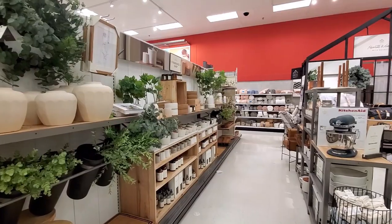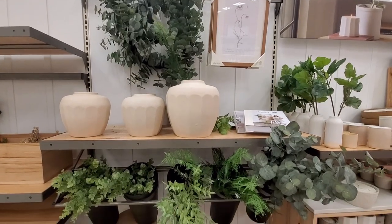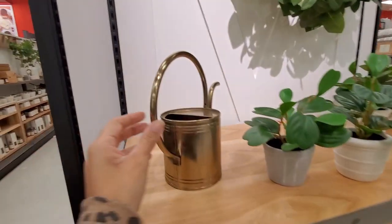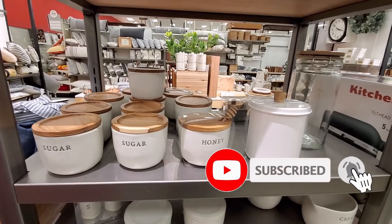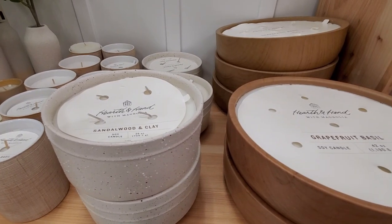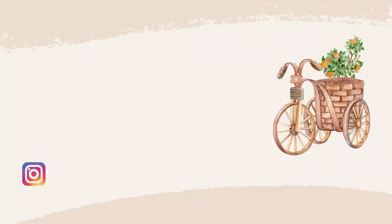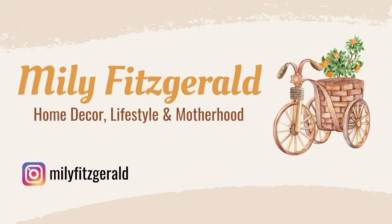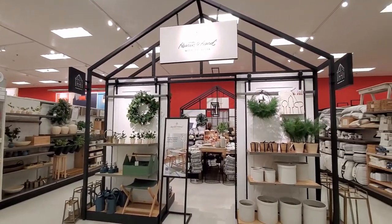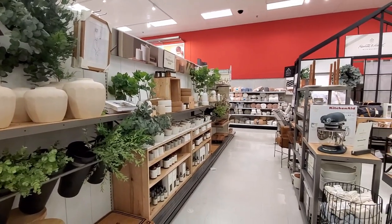Hi everyone, welcome back to my channel. I'm Milly and today I went to Target to see the new spring line by Heart and Hand. I'm very excited because they have many cute things that I'm going to show you. So let's get started — this season they are using a lot of neutral tones.